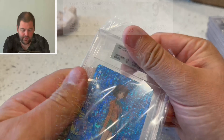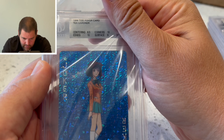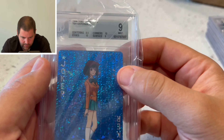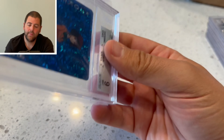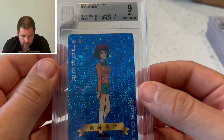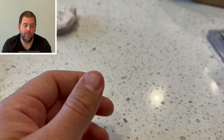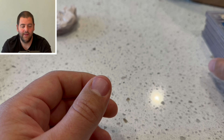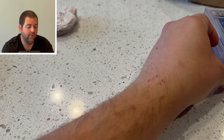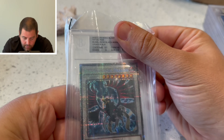The last two-way card we've got is Taya — 8.5 centering, corners 10, edges 9. All the two-way cards ended up with the same or worse grades. With the Blue Eyes I guess it's okay, but for all the two-way cards I thought for sure they'd be graded a little bit higher.